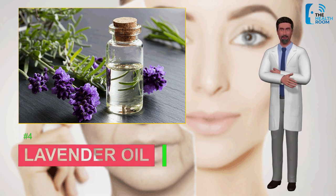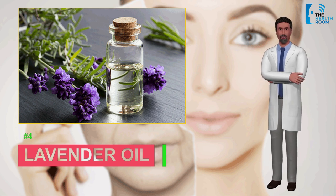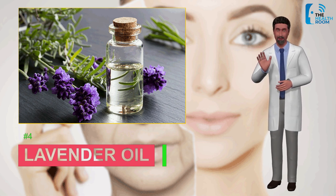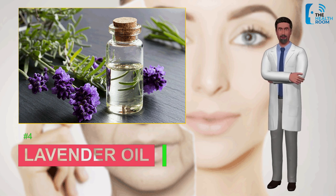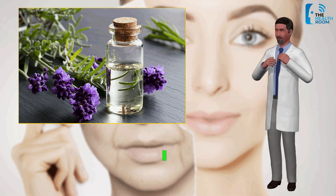Number four: lavender oil. You may have heard about the benefits of lavender oil for stress and sleep. Lavender oil's benefits for stress may also extend to the skin. Oxidative stress from free radicals can damage the skin. The flower itself has antioxidants to help combat free radicals and reduce overall stress. These effects may also have soothing capabilities for skin that's stressed out and dull looking.